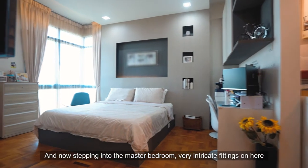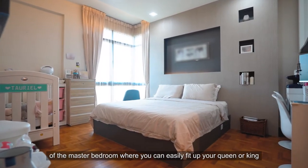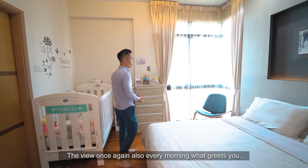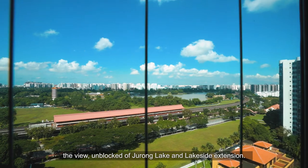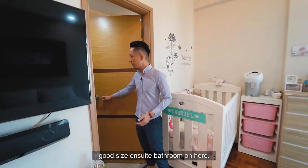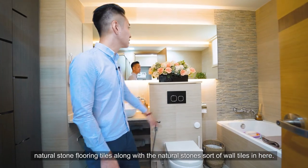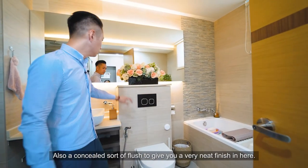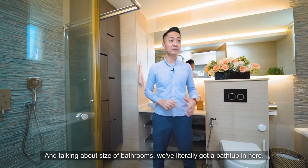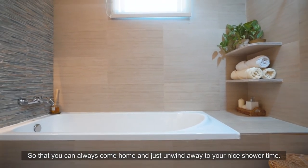Stepping into the master bedroom, very intricate fittings give it a very nice master bedroom feel. The good size easily accommodates a queen or king-size bed, and with a wall-mounted TV there is so much you can do with the generous space. Every morning you're greeted by the unblocked view of Jurong Lake and the lakeside extension. The ensuite bathroom is also a very good size — similarly well-invested with natural stone flooring and wall tiles, a concealed flush for a neat finish, dual rain and normal shower, and even a bathtub so you can come home and unwind.